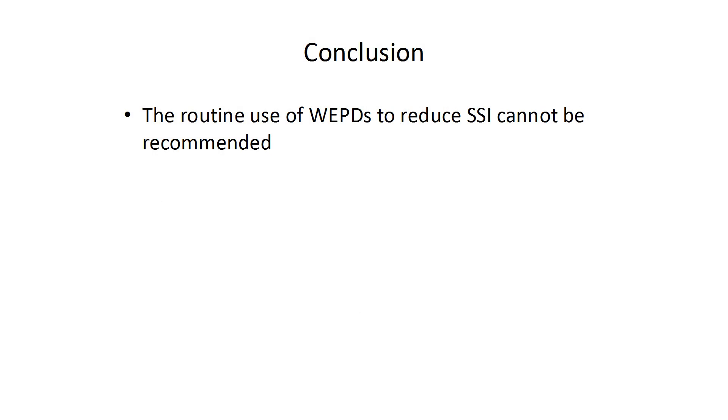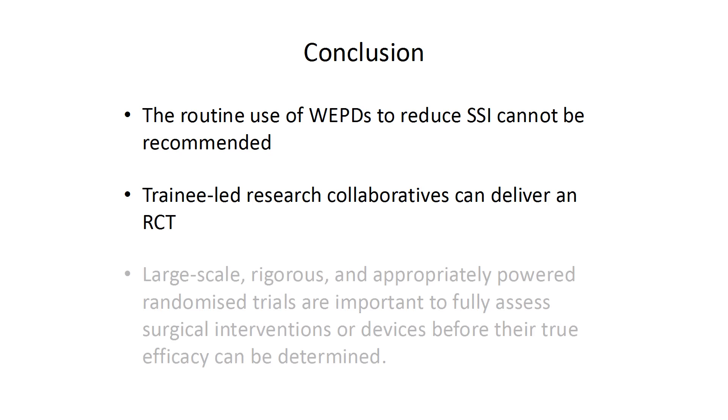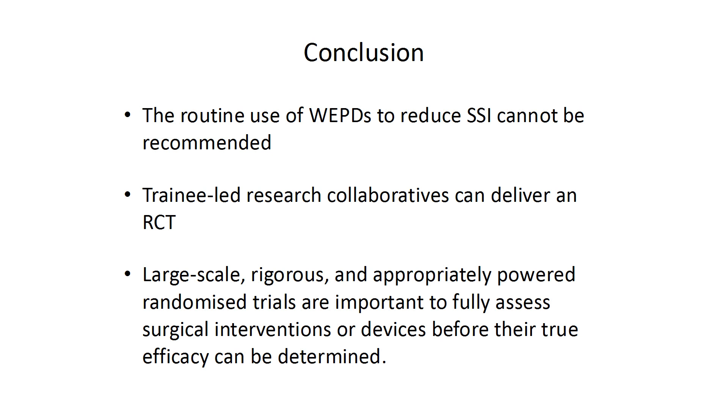I hope this publication will be the beginning of a new era in clinical surgical research. In conclusion, from our trial, these wound edge protection devices don't appear to work in reducing surgical site infections, so they can't be recommended in this role. Secondly, trainees can deliver these trials through their research collaboratives. And finally, we need large-scale, rigorous, and appropriately powered randomised controlled trials to assess surgical interventions or devices before their true efficacy can be determined.